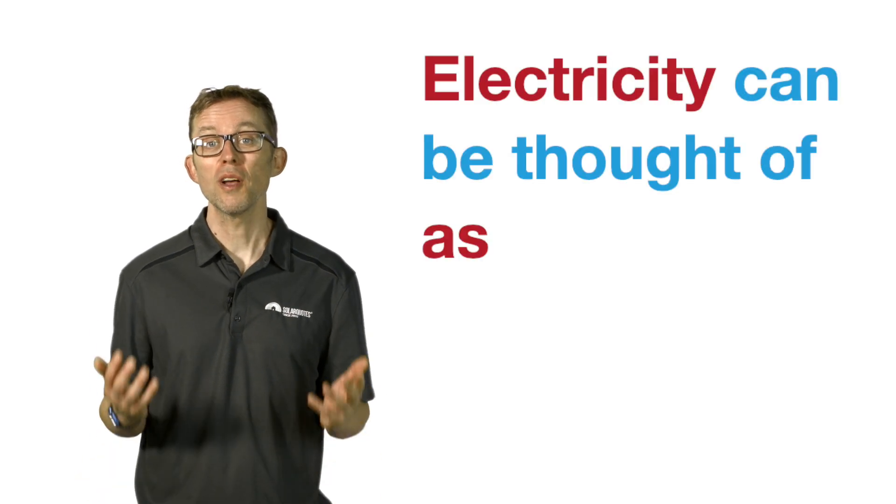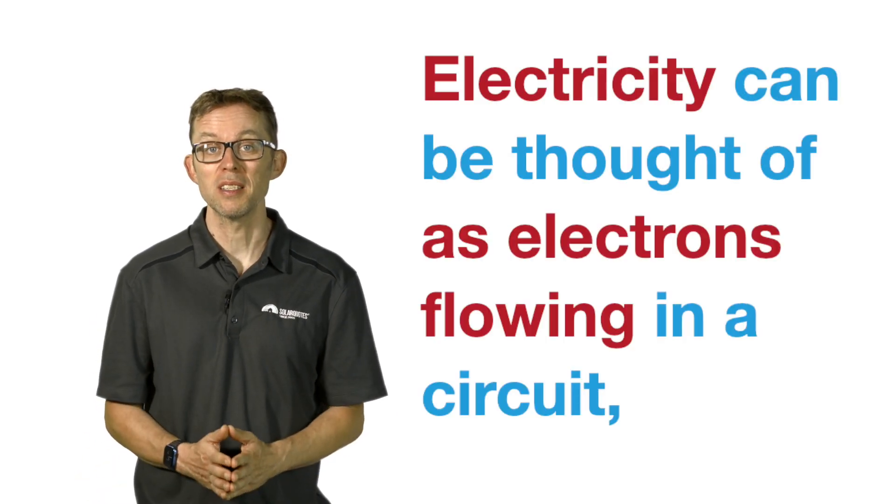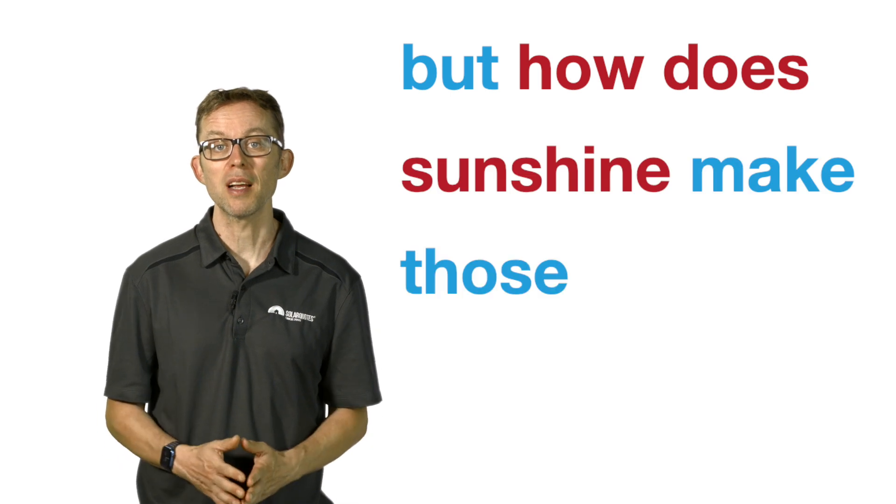Electricity can be thought of as electrons flowing in a circuit, but how does sunshine make those electrons move?